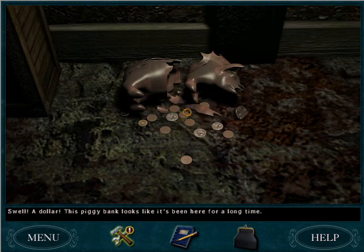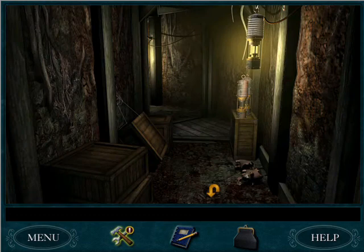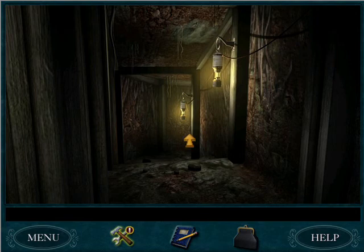What do we got down here? An old piggy bank! Money! A dollar — this piggy bank looks like it's been here for a long time. We needed money! Perfect, we won't have to deliver as many telegrams now. We still need two dollars to get the crystal from Mr. Waddell.